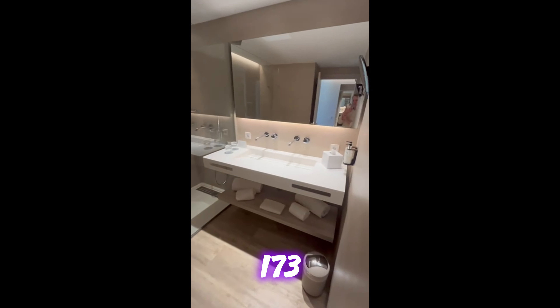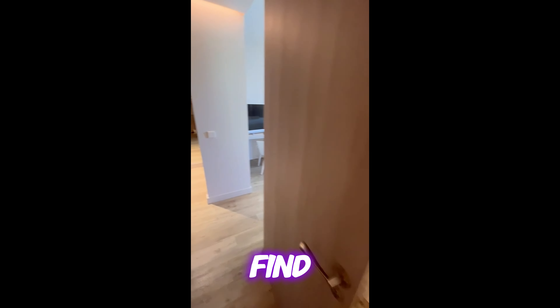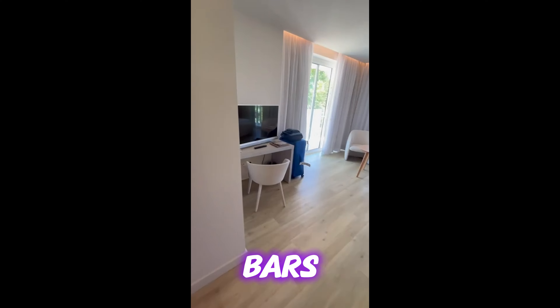The three-story hotel has 173 comfortable and elegant rooms, as shown in this room tour. Close by, hotel guests can find a variety of shops, bars and restaurants.